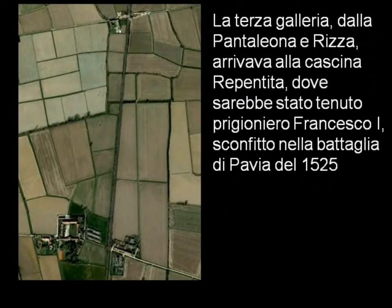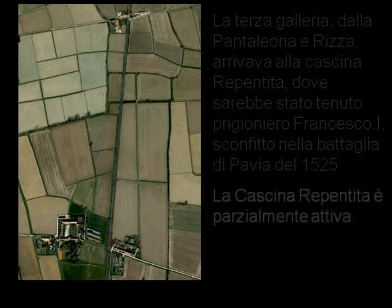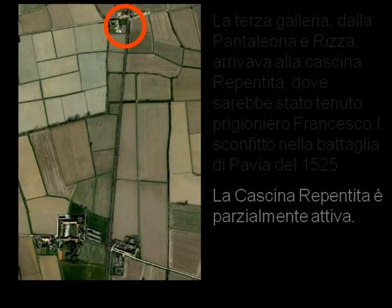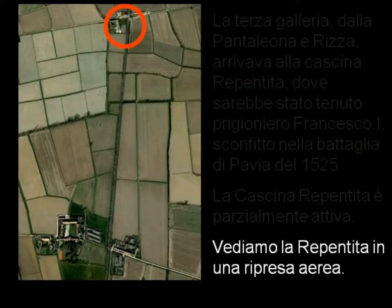La terza galleria dalla Pantaleona e Rissa arrivava alla Cascina Repentita, dove sarebbe stato tenuto prigioniero Francesco I, sconfitto nella battaglia di Pavia del 1525. Il tratto misura 1500 metri. La Cascina Repentita è oggi parzialmente attiva. Vediamo la Repentita in una ripresa aerea.